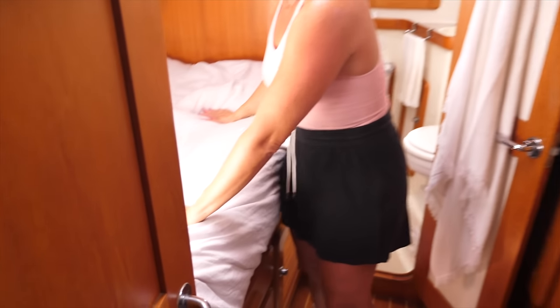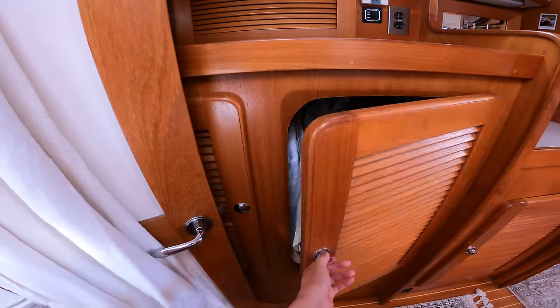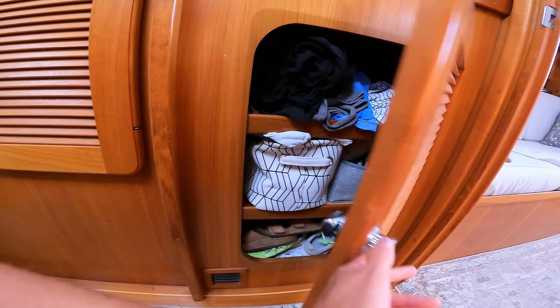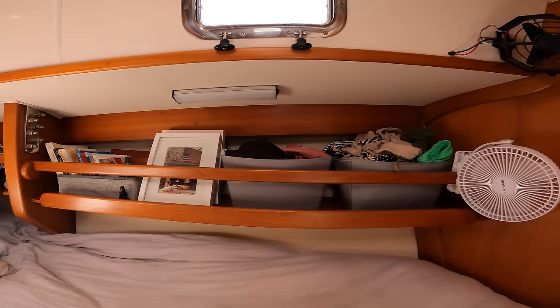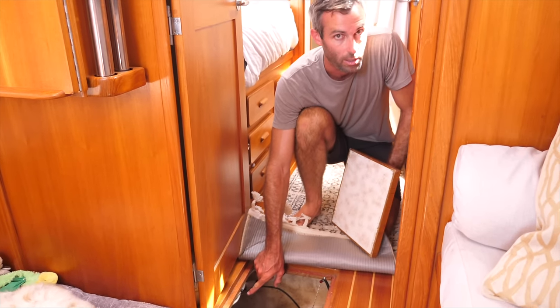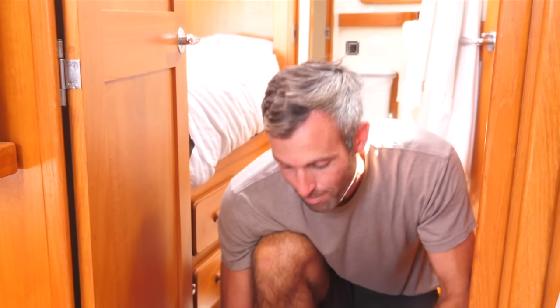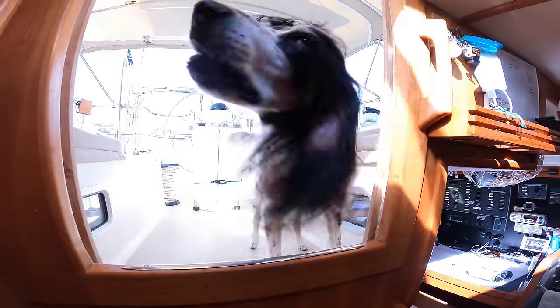This is our bedroom up here — it's basically got a queen-size bed, which is great. There's a huge amount of storage underneath the bed, which is the biggest pain in the ass to get to, but we can store things we don't need that often. All of this surrounding area is storage — a hanging closet here, little doodads, drawers down here. We've also got bilge access under here, as well as access to the bottom of our keel-step mast.